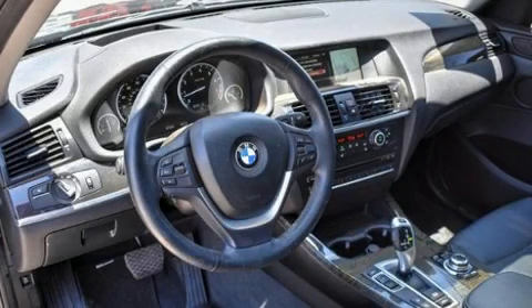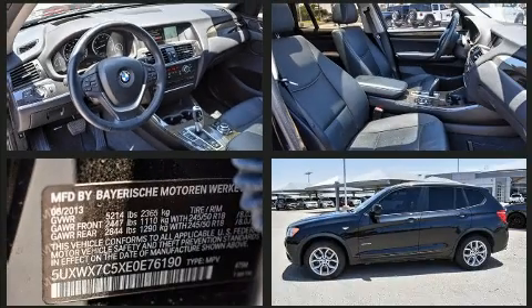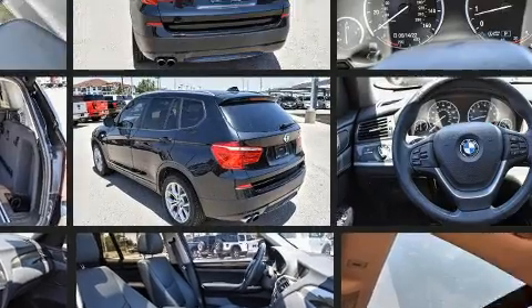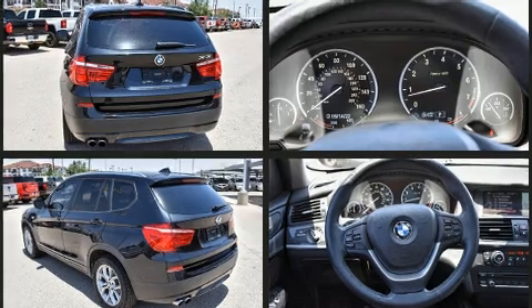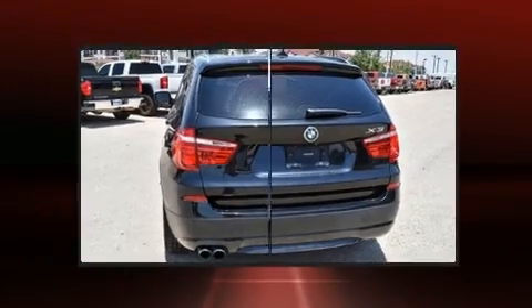Experience driving perfection in the 2014 BMW X3. Smooth gear shifts are achieved thanks to the refined six-cylinder engine. For added security, dynamic stability control supplements the drivetrain, and all-wheel drive maintains traction at all four corners. Turbocharger technology provides forced air induction, enhancing performance.